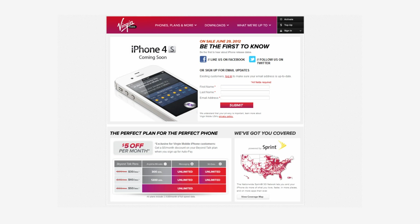Virgin Mobile iPhone sales will count towards Sprint's commitment to buy $15.5 billion worth of phones over 3 years from Apple. Those who purchase the iPhone and set up automatic payment with a credit card, debit card, or a PayPal account will receive a $5 discount.